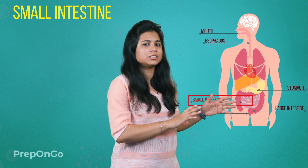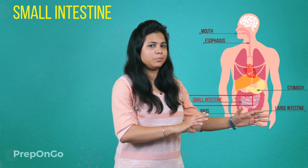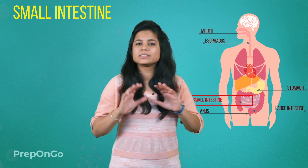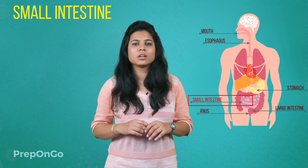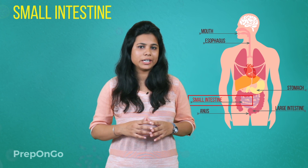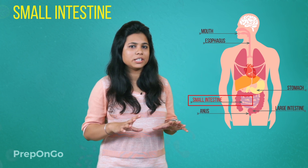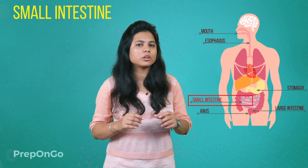The sphincter muscles release food in small amounts into the small intestine. This is the longest part of the alimentary canal, fitted in a compact way due to extensive coiling. The small intestine is about 6 meters long, but the length varies according to the organism and their diet. Herbivores — grass eaters — have longer small intestines because they have to digest cellulose, but omnivores or carnivores have shorter small intestines.